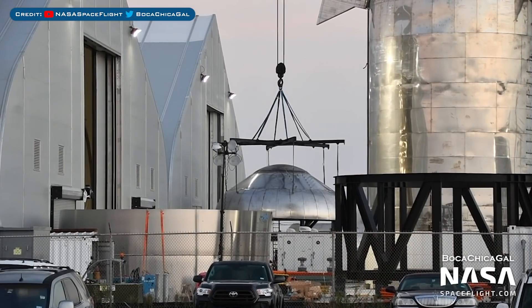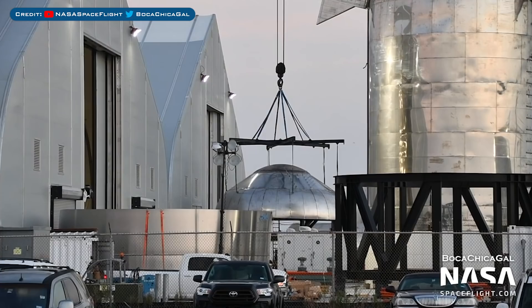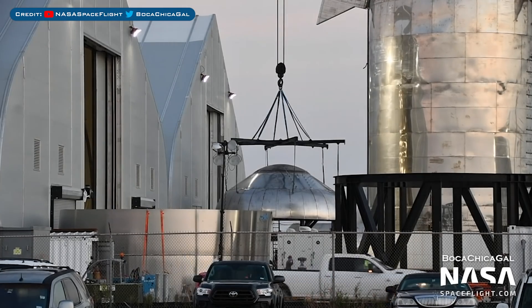Another new section to show you is this mystery bulkhead that has appeared outside. Whilst we can't say for sure what this might be for, it's possibly a new test tank — Musk mentioned a second SM7 test tank previously. Alternatively, it could be the start of the next full size tank. We'll just have to wait and see.